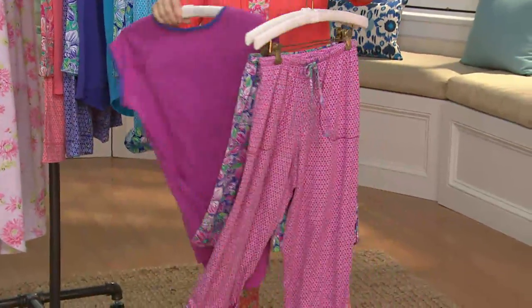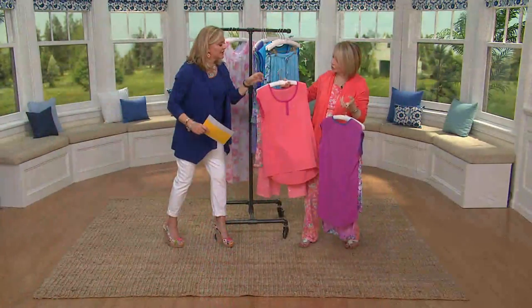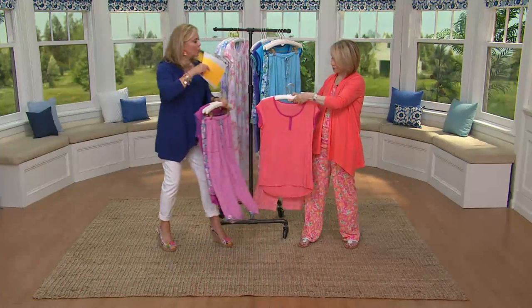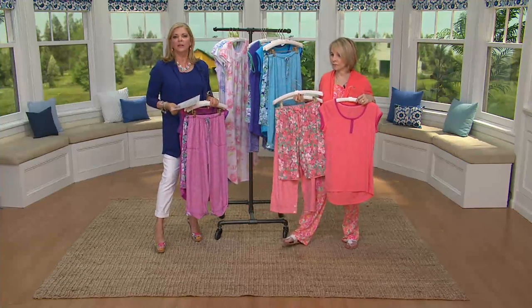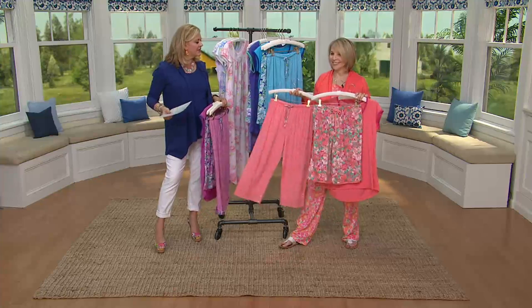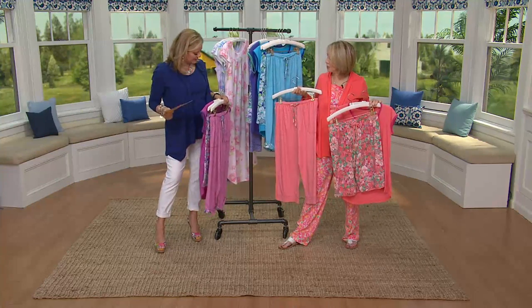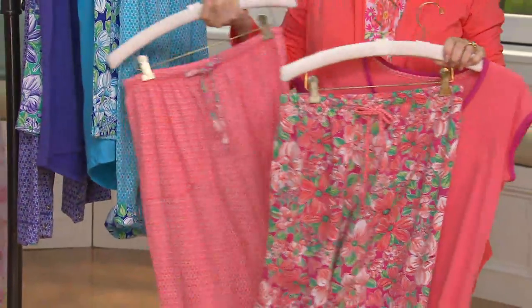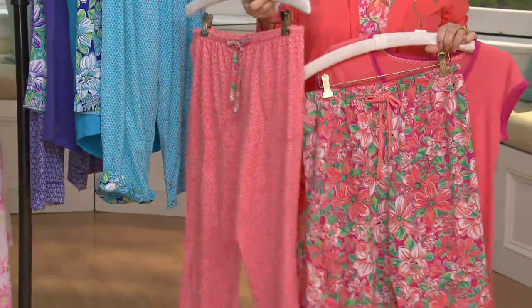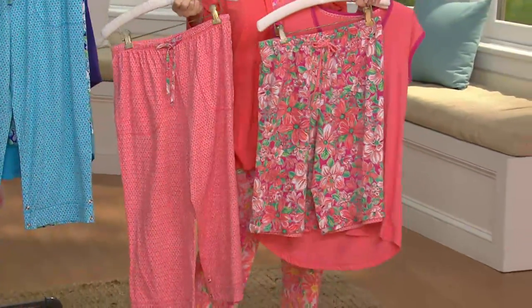If you're traveling — going to Europe or spending a month with your grandkids — wouldn't it be cute to have everything mix and match? If you had the turquoise one, these are great colors: clean, happy colors that are flattering to everyone's skin tone. They're classic colors.